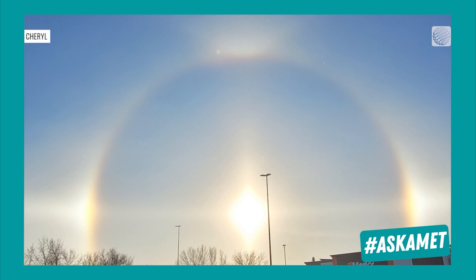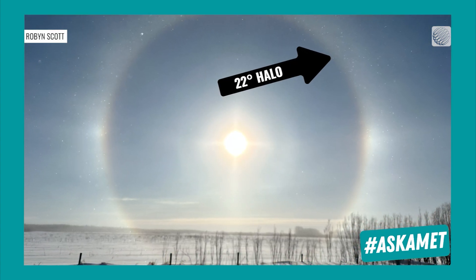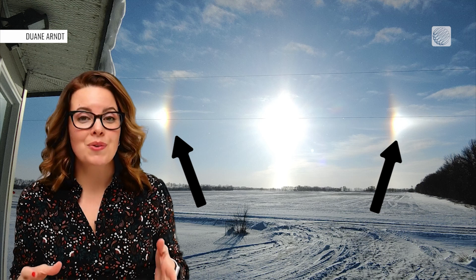The most common of these phenomena is the 22 degree halo — a rainbow-like halo that circles the sun. The brightly colored spots seen on either side of the sun are called sun dogs.